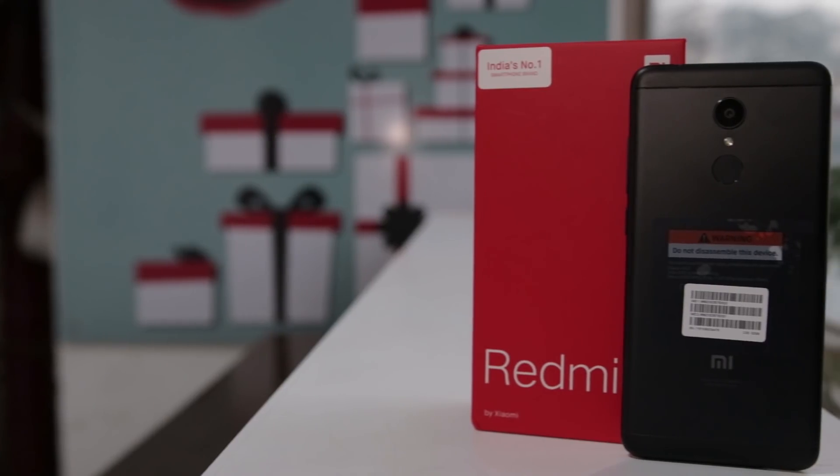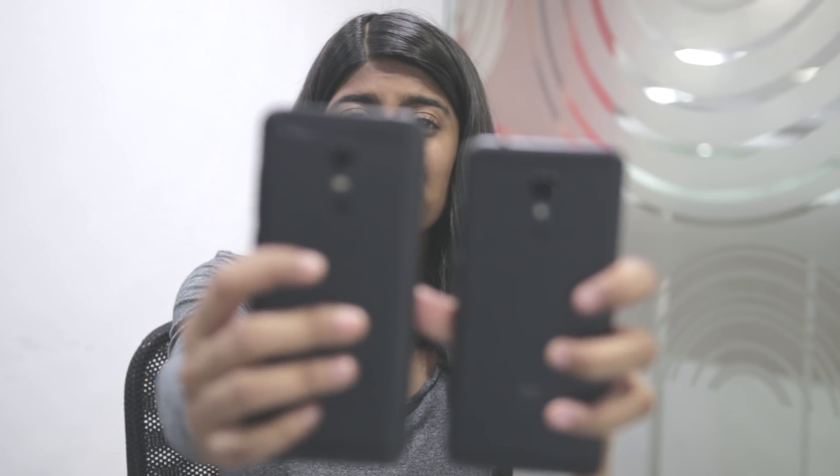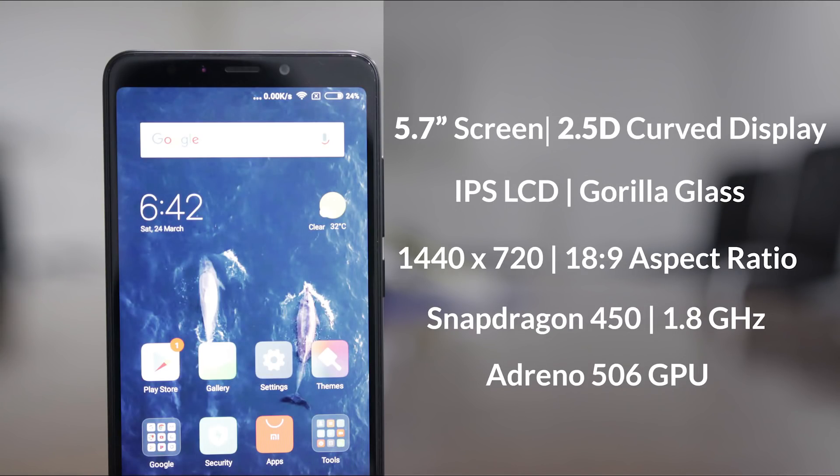On the back, the camera is placed at the center followed by the LED flash and then the rear-mounted fingerprint sensor. Redmi 5 is very similar to Redmi Note 5 from a design perspective — we feel Redmi 5 is essentially a clone of Redmi Note 5 in terms of design. The device has a 5.7-inch screen with 2.5D curved edges, an IPS LCD display with Gorilla Glass protection, a resolution of 1440x720 pixels, and an aspect ratio of 18:9. It runs on the Snapdragon 450 chipset with 8 Cortex-A53 cores clocked at 1.8GHz and an Adreno 506 GPU.